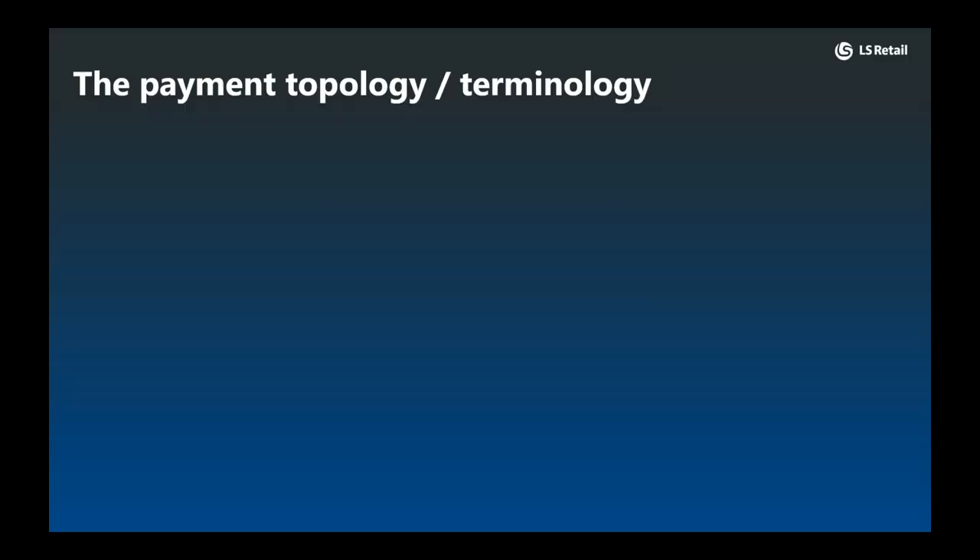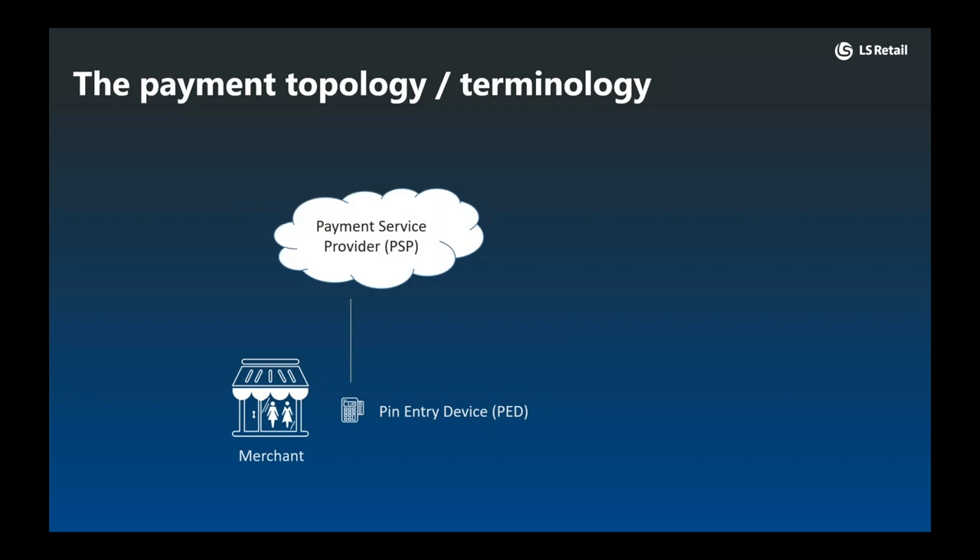Before we dive in, let's settle on the topology and terminology in our payment space. We start with the merchant. When customers pay with a card, they do so through a payment terminal, or PED — a pin entry device. The resulting authorization request is then channeled to the payment service provider, or PSP, that provides the payment gateway. The PSP is the main entity, as this is the entity that LS Pay integrates with, the entity the merchant will negotiate with, and the entity providing the payment terminals and support. When the authorization request reaches the gateway, it is relayed to the acquirer or processor, which determines whether it is approved before the reply is sent back to the point of sale.